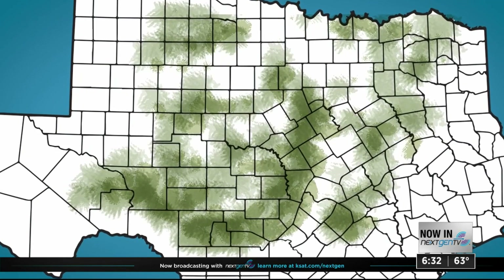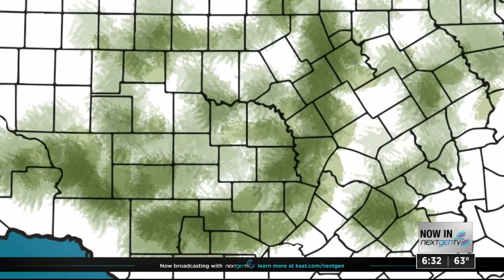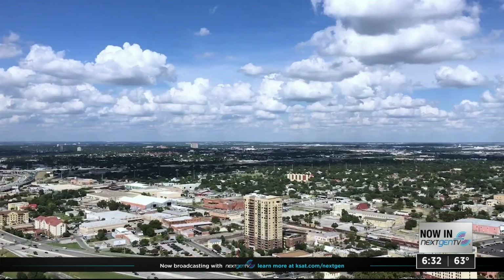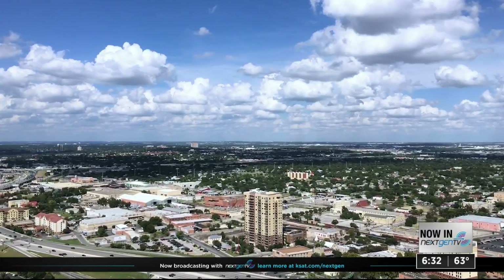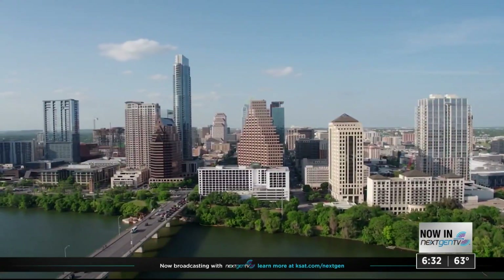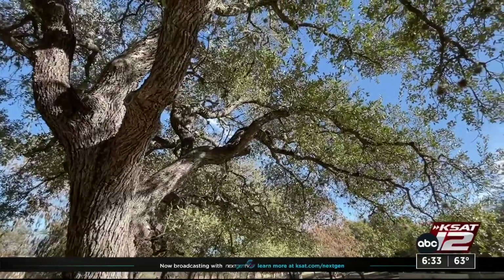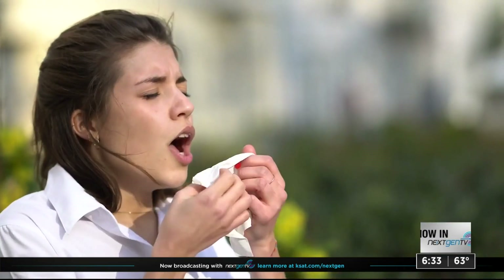Cedar resides throughout Texas, even up near the DFW Metroplex, stretching into Oklahoma and parts of Arkansas. But a dense cedar forest exists in the Texas Hill Country because they really thrive on limestone soils, hilly environments, and areas without very deep soil. Around San Antonio, Austin, and the Hill Country is where we really feel the impacts from cedar pollen — itchy eyes, watery eyes, sneezing fits followed by copious amounts of mucus.